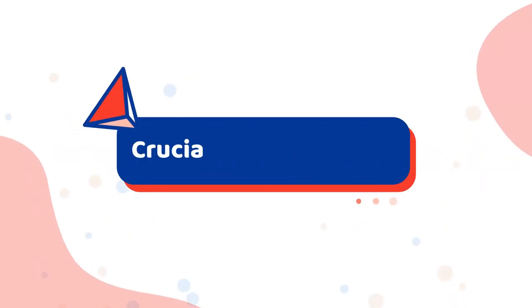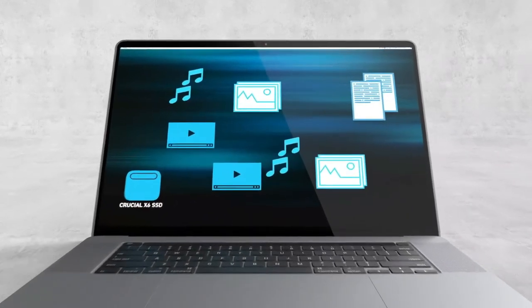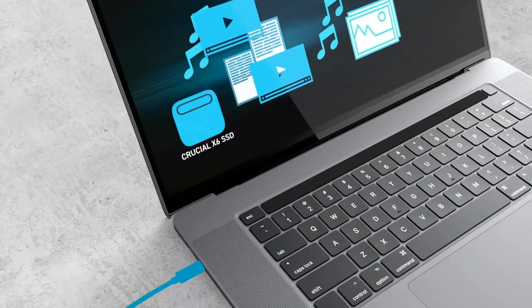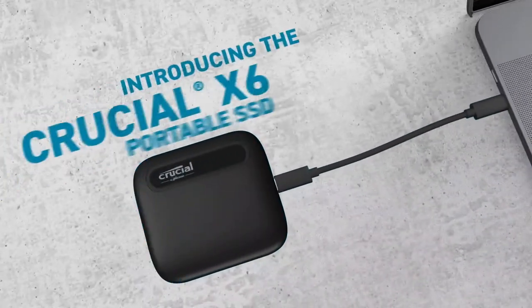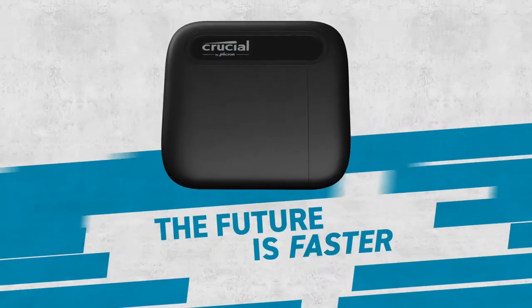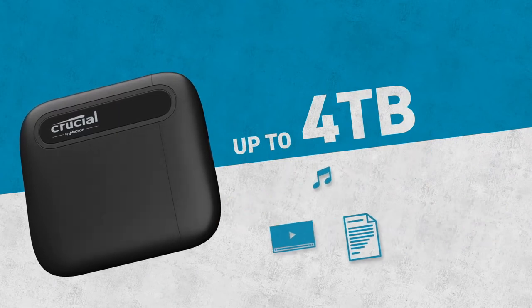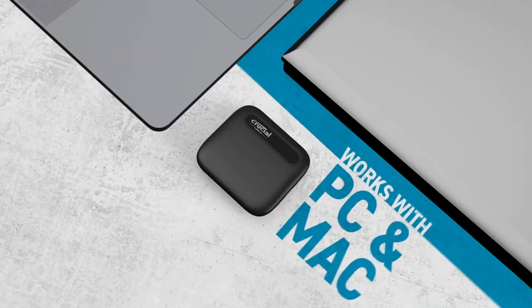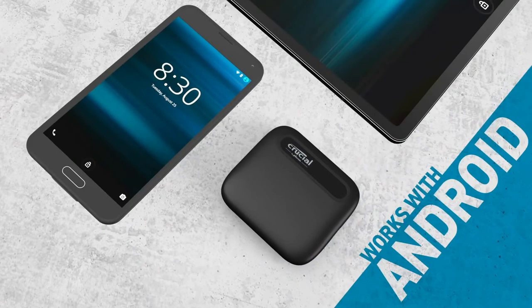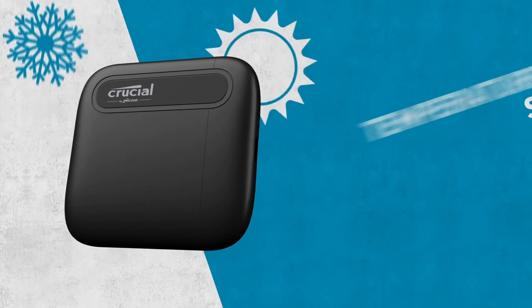Number 2 on the list is the Crucial X6 Portable SSD. These Crucial drives are my favorite portable drives — they're reasonably priced for a portable SSD and very speedy. The only drive I tested with faster read speeds is the SanDisk Extreme Portable SSD. These are lightweight, which means they're ideal for when you're working away from home. I use one to store video clips and it's plenty fast enough to edit them right off the disk. The only downside is the plastic construction — don't expect it to survive many drops. If you're worried about it breaking in your bag, grab a padded case.